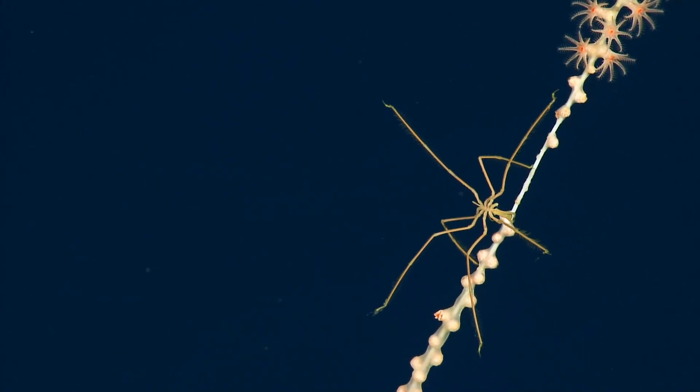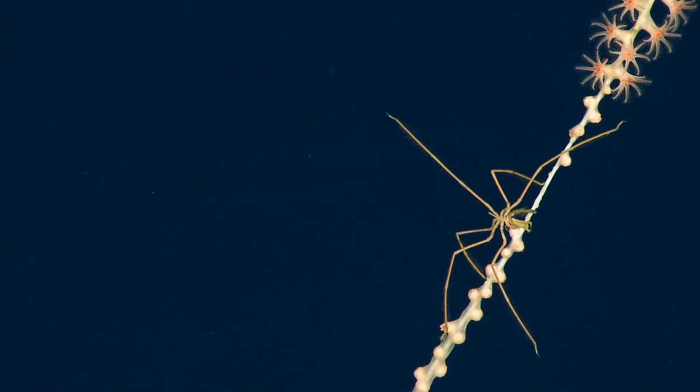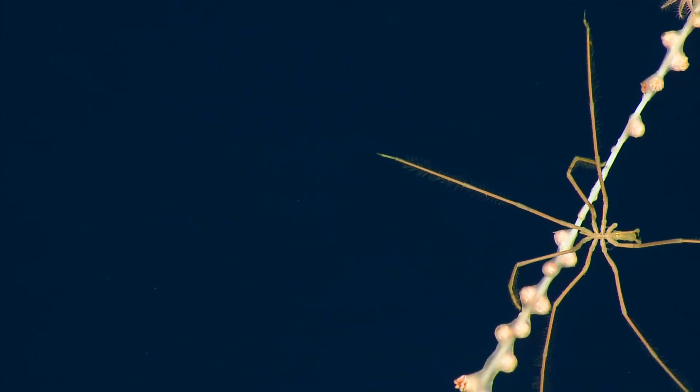And they have these modified reproductive limbs that they tuck underneath their body. So everything is just so compact. And they have sort of these light-sensing organs — you can see that on the top of the head, those little glowing dots.